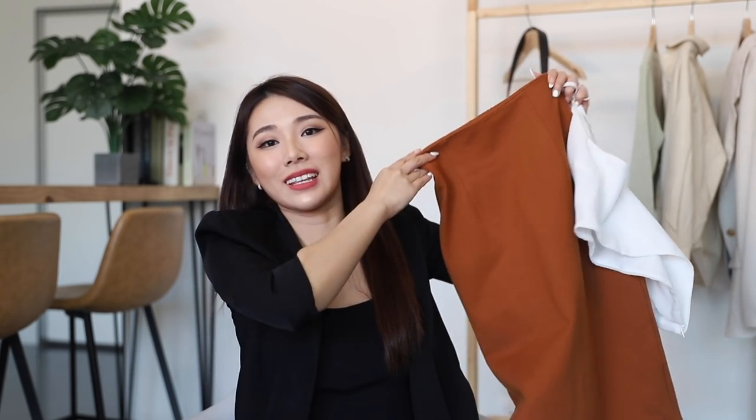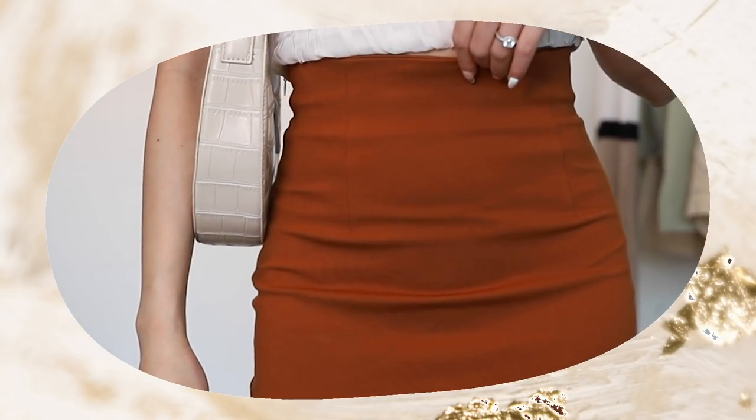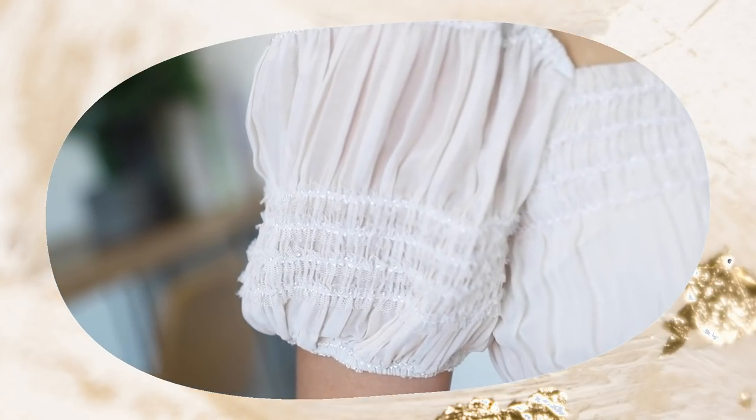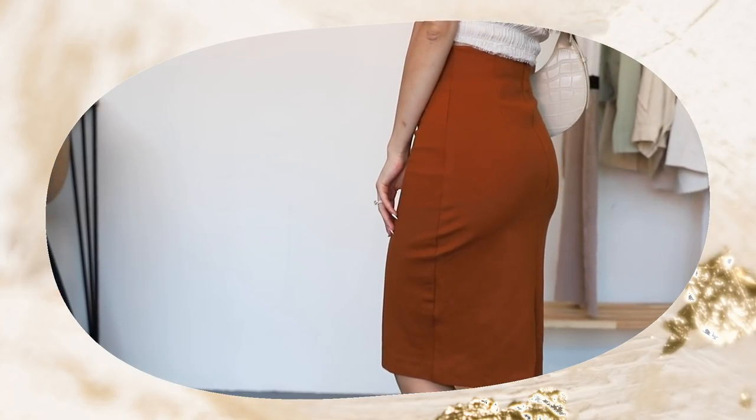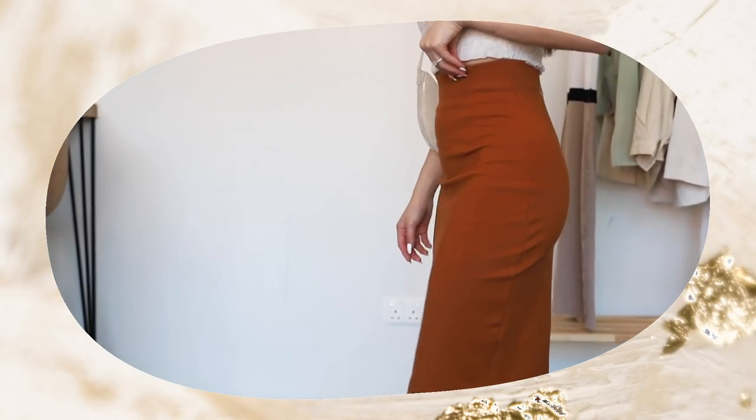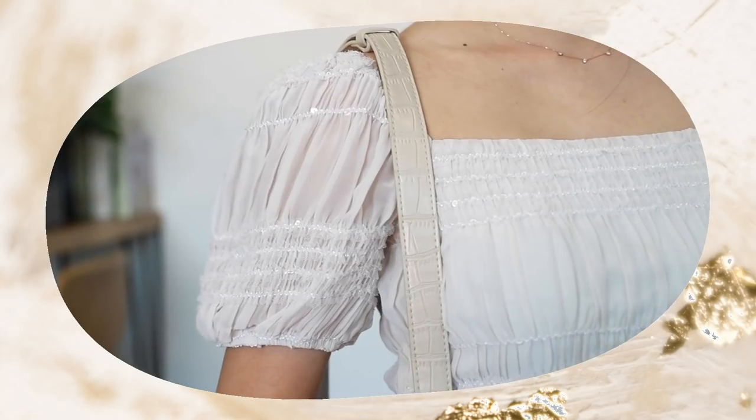For the second outfit, I have a pencil skirt. I think every corporate office worker needs a good pencil skirt in their wardrobe — it hugs you in the right places, it's usually high-waisted so it gives the illusion of longer legs, and you're not showing too much skin. For the top, I have my Mongex Levette top, which has a little bubble sleeve. It's slightly cropped, but because you're pairing it with a high-waisted skirt it won't look cropped and it'll hide that little tummy.